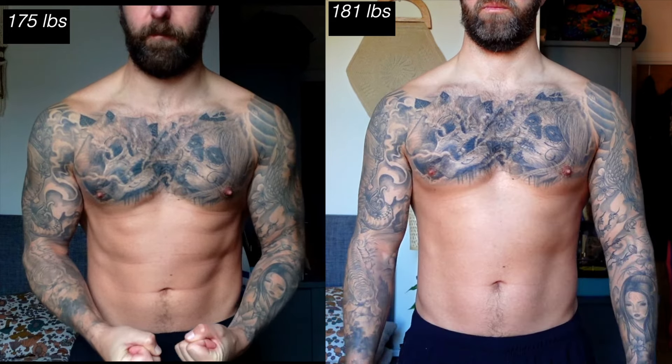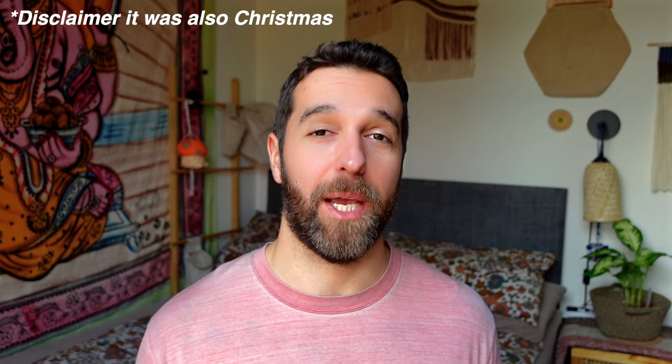One possible benefit I did experience from taking turkesterone is it made me hungrier. In the last 30 days, I've managed to gain six pounds, going from 175 to 181 pounds. Naturally I struggle to gain weight, so usually 175 is around the time my body stops gaining. However, since taking turkesterone I kept gaining all the way to 181. There's still little research on this product, and from my experience I think it's a scam to swindle novice lifters out of their hard-earned cash. If there was a legal supplement that produced similar effects to steroids, I'm pretty sure it'd be a lot more than 30 bucks.